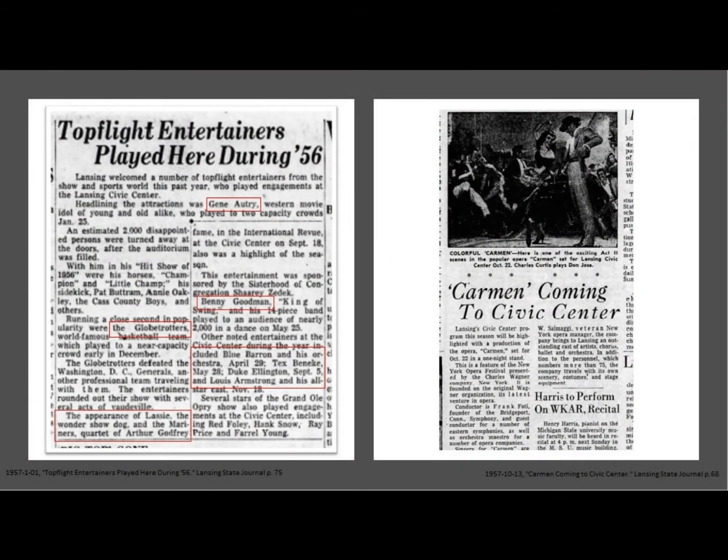The $5.5 million Civic Center opened in 1955 and saw success right away, with the opening year seeing performances from the likes of Gene Autry, Louis Armstrong, Benny Goodman, Duke Ellington, the Harlem Globetrotters basketball team, and the famous Cuban opera Carmen.